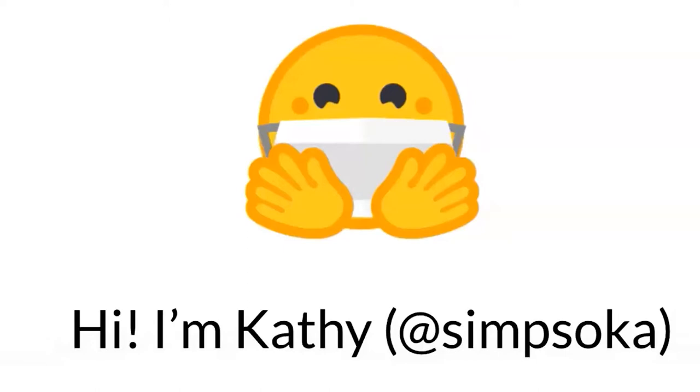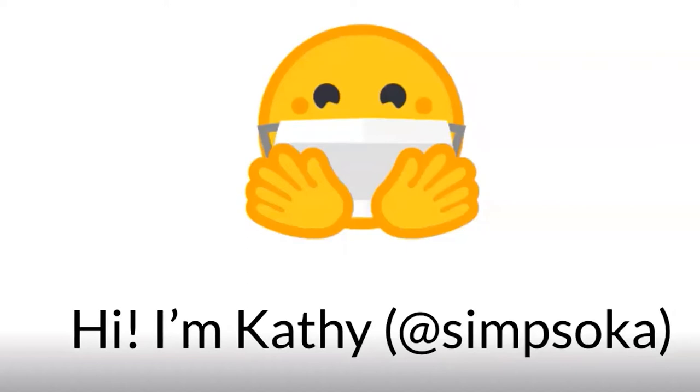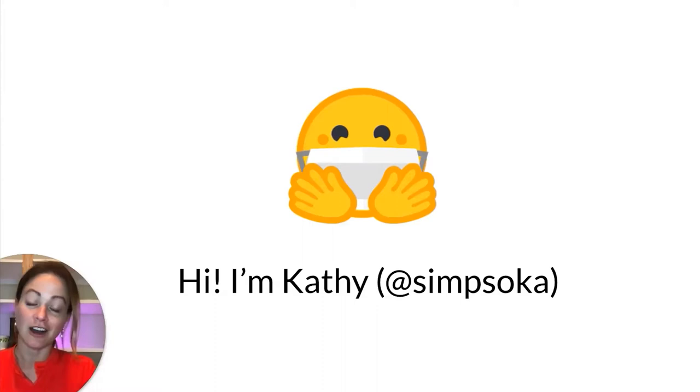My name is Kathy and you can find me at @simsoka on Twitter, Instagram, and everything. I'm joining you from San Francisco, California, from my home office — my now full-time home office. I work at GitHub, which is headquartered here in San Francisco, but now at GitHub we are entirely remote. I've been working with remote teams for a little over five years, and before GitHub I was at Heroku. Both of these companies are over 70 percent remote in normal times, and now both of us are 100 percent remote. I'm going to share some tips and things that I've learned, particularly for product managers working across product management teams — engineering, design, and product in general.